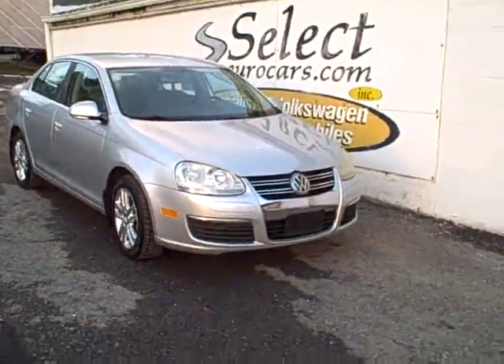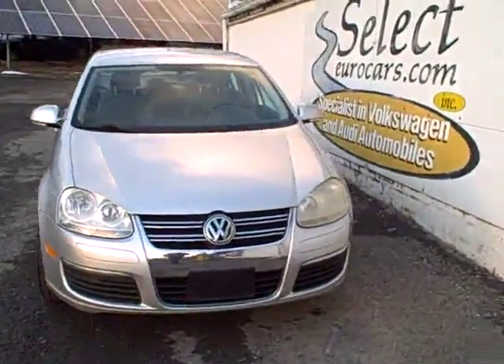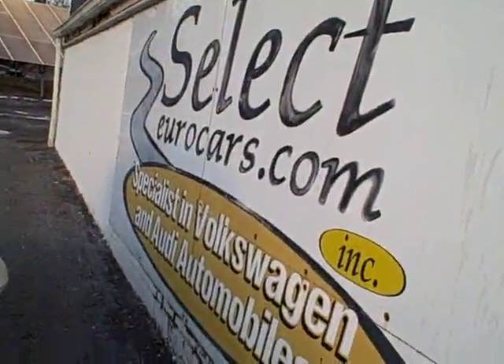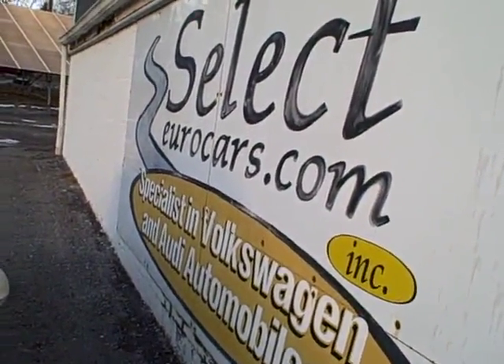2006 Volkswagen Jetta TDI, turbo diesel, 5-speed — incredible durability and fuel economy — available here at SelectGeroCars, where we've specialized in Volkswagen and Audi for over 36 years, and we're open 7 days a week.